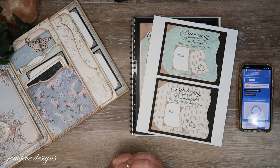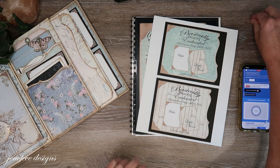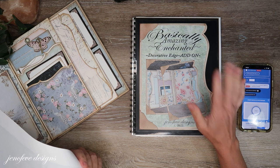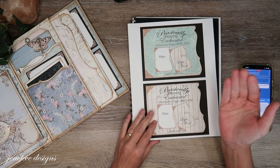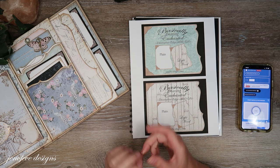Hey guys, my name is Jennifer and I am Genevieve Designs. Today is the last giveaway drawing for the Basically Amazing Enchanted Decorative Edge add-on. How you entered to win was you left a comment in the last giveaway video underneath that video, and you have to be a subscriber to my channel.